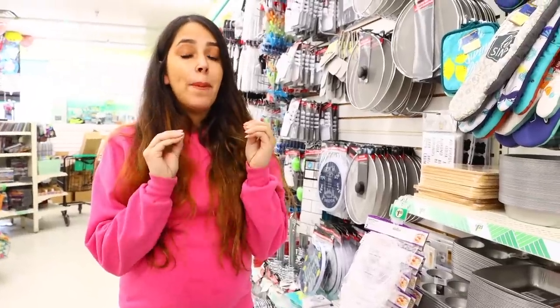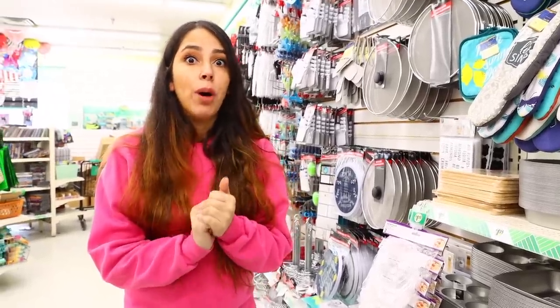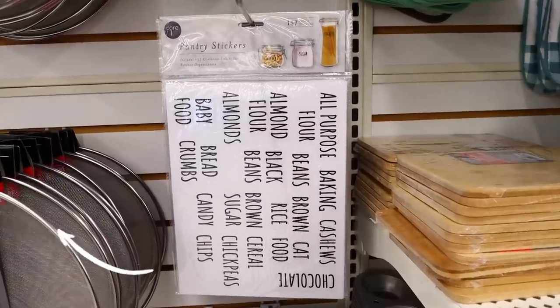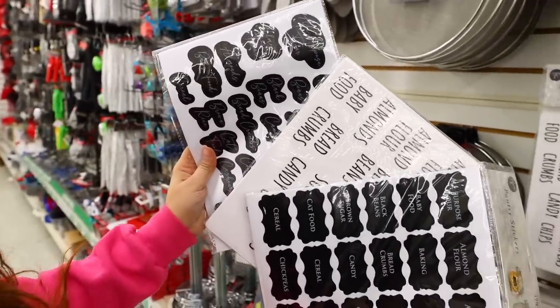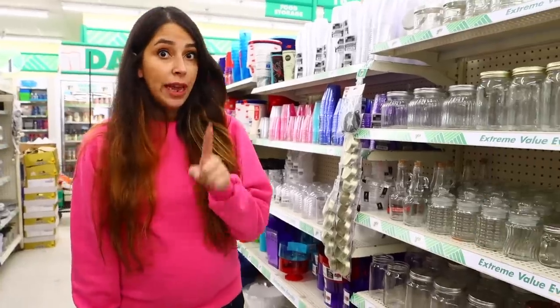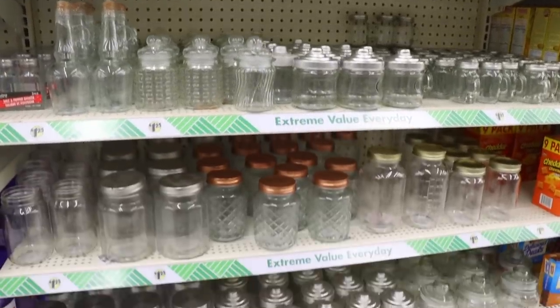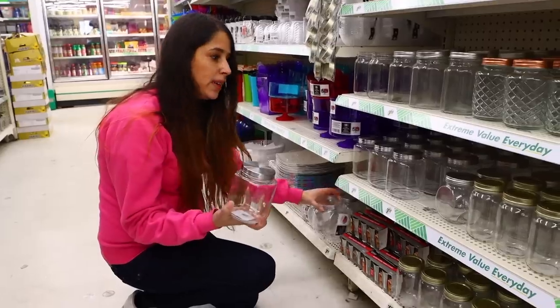We're in Dollar Tree finding the best scores for the end of February going into March. You won't believe what I found — pantry stickers! There are so many different ones to choose from, with 75 to 157 labels in each pack. Come to the glass section of Dollar Tree — they have so many glass containers you can use with the labels for your dry goods.